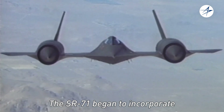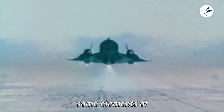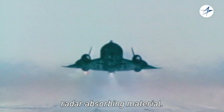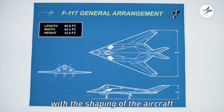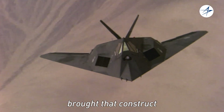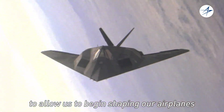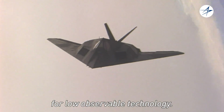The SR-71 began to incorporate low observable technologies on the leading edges, some elements of radar absorbing material. And then Ben took it to that next level with the shaping of the aircraft, and the faceted dimension of the F-117 brought that construct into our design acumen to allow us to begin shaping our airplanes for low observable technology.